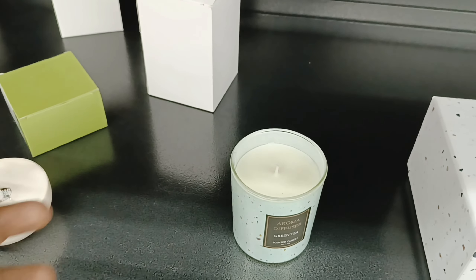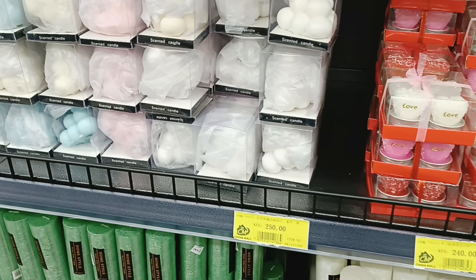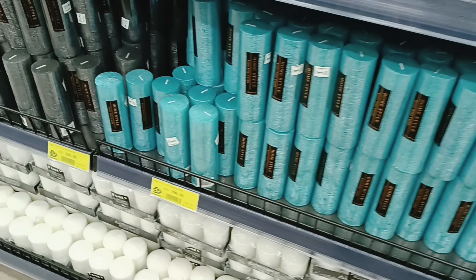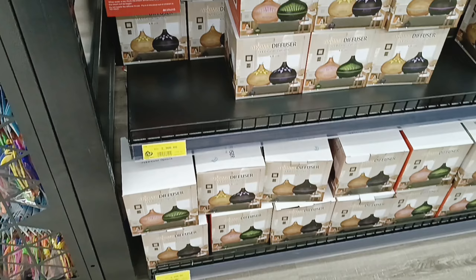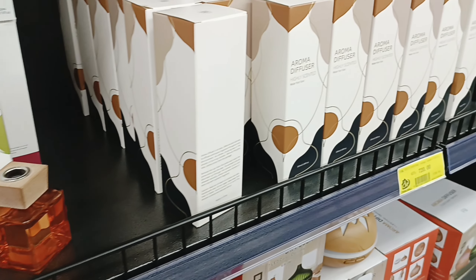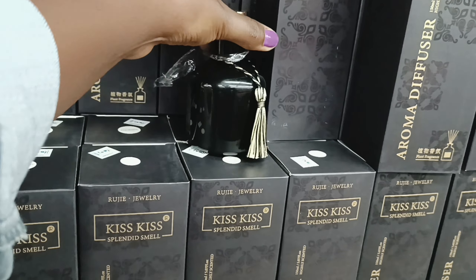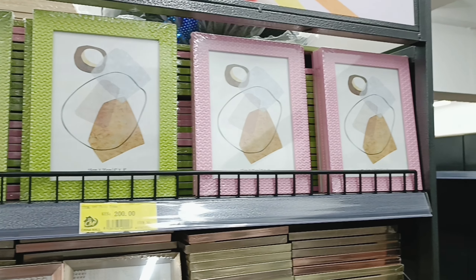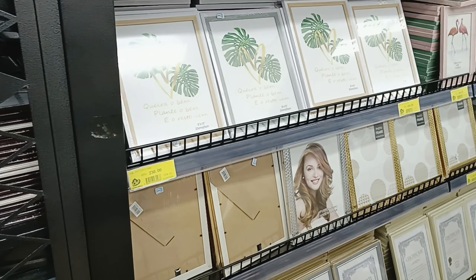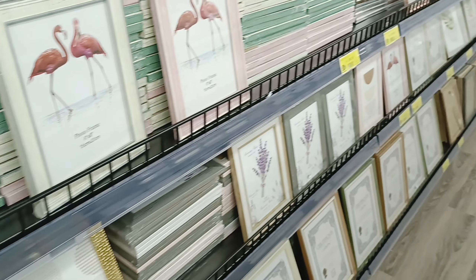It's so cute, oh my god! This section has more diffusers, more essential oils, and aroma diffusers. Moving on, they have frames — frames are so affordable here, super affordable, like they're just cheap — but look at the quality and how nice they look with your pictures.